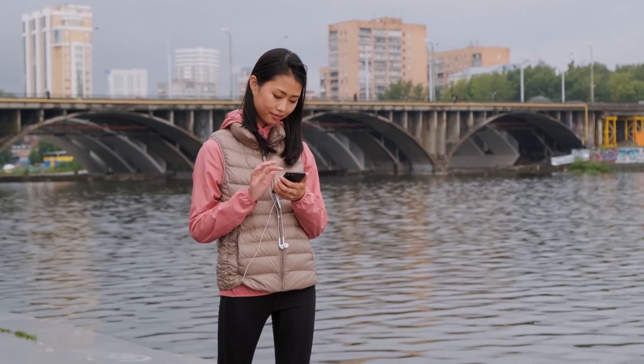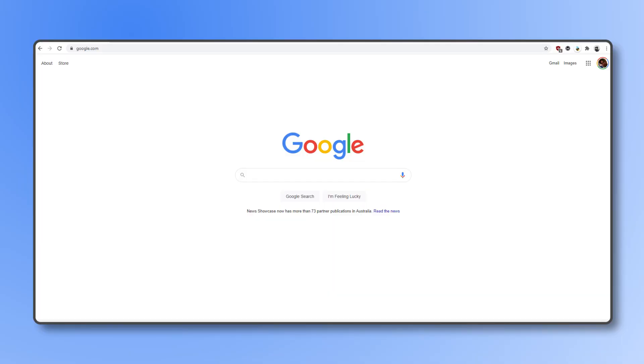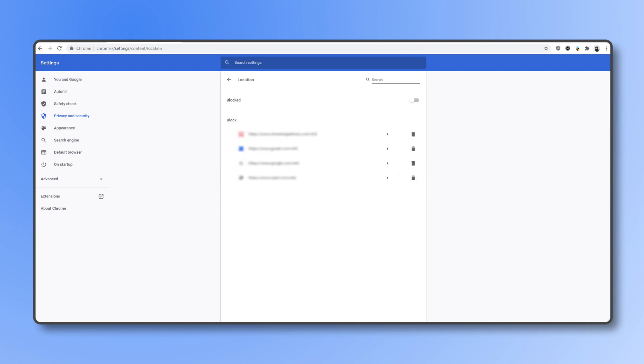We also recommend checking your location settings on Chrome itself. To do that, open Chrome, click on the triple-dotted icon in the top right corner, and choose Settings. From here, scroll down to Privacy and Security, click on Site Settings, then Location. Use the toggle to choose your preferred location setting.